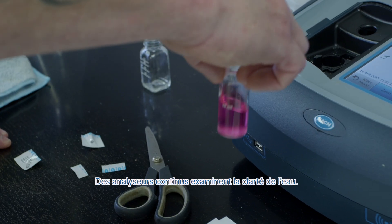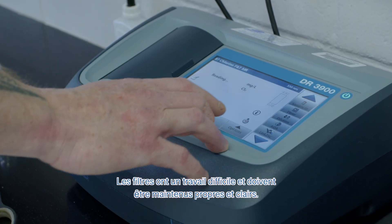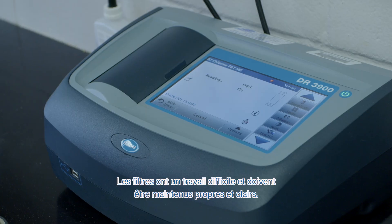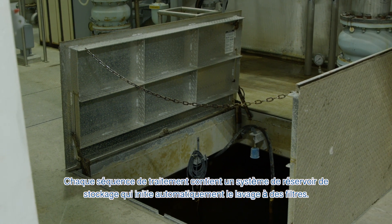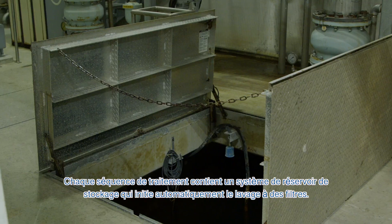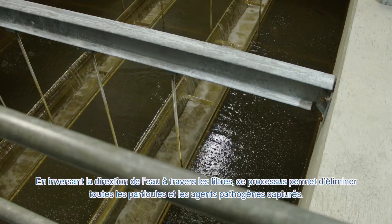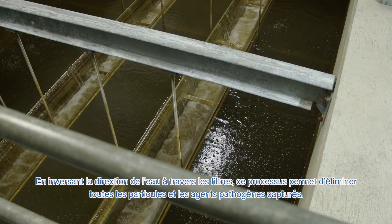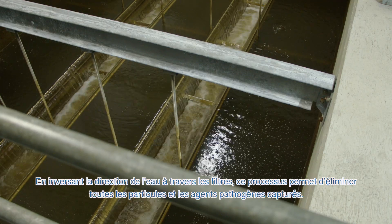Online continuous analyzers examine the water for clarity. Filters have a dirty job and must be kept clean and clear. Each treatment train contains a storage tank system that automatically initiates filter backwashes. By reversing the flow through the filters, this removes any and all captured particles and pathogens.